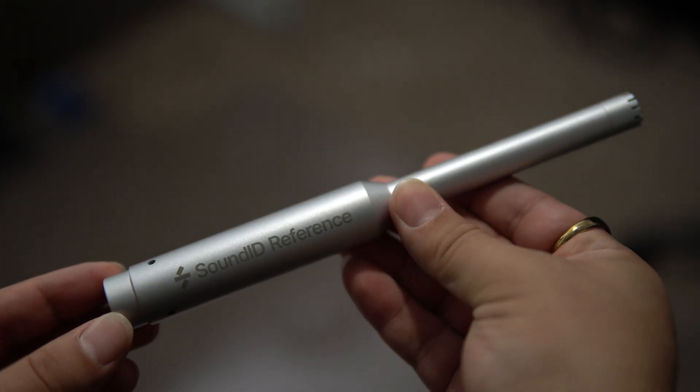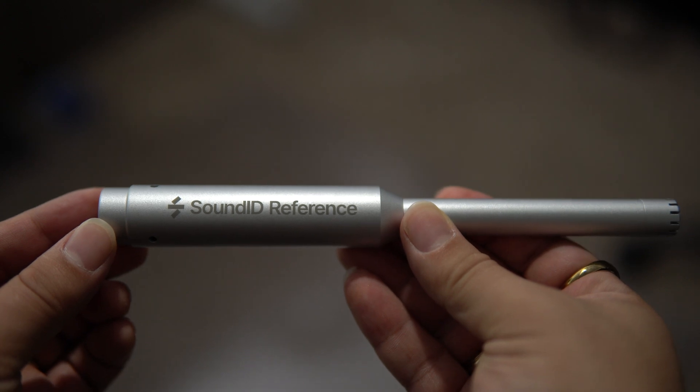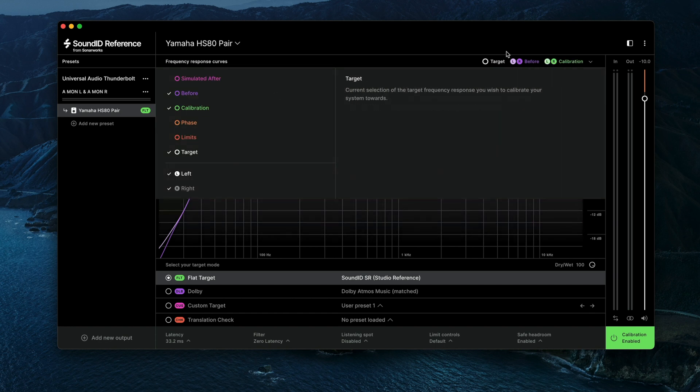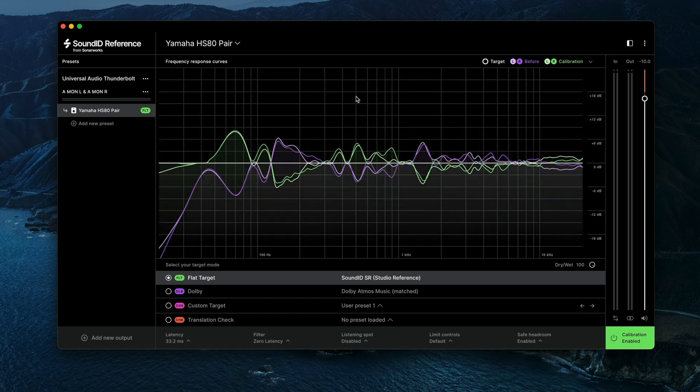These types of software use a calibration mic that measures how sound behaves in your specific room, depending on a bunch of different things like its shape, size, speaker placement, and your listening position. Once all that information is taken into account, it shows you on an EQ curve your room's natural frequency response, and then creates a correction EQ curve that is basically the opposite of your room, in an effort to have it balance out and create a more flat response. The idea is that if you're mixing through a flat frequency response, you are more likely to make better mixing decisions and have your mixes translate on more devices.